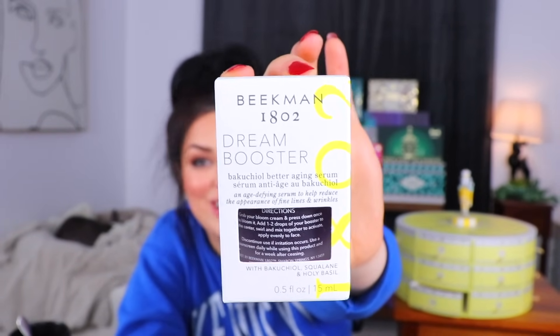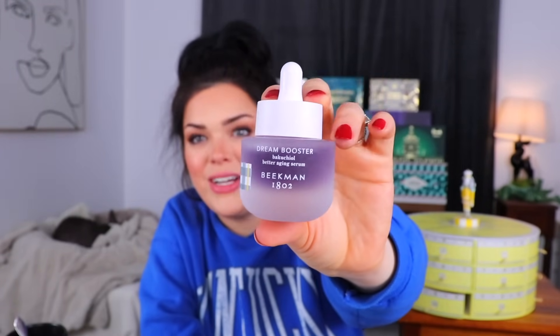Day number 22 is up next — there's some heft. I feel like this is probably a little bit of a fancy, expensive product. This is a dream booster better-aging serum — an age-defying serum to help reduce the appearance of fine lines and wrinkles. We got another cute little baby bottle, this time with some purple liquid on the inside. Every time I see anything that's like retinol, it's always purple. The glass on this is really making it feel more substantial than it really is — apparently there's half a fluid ounce in here, and it just doesn't seem like a ton.